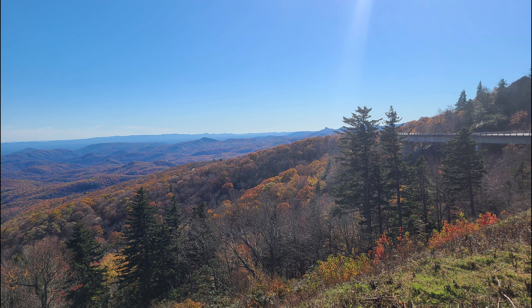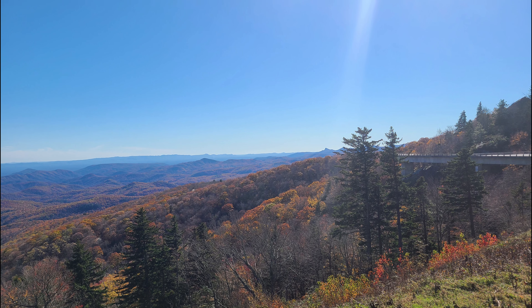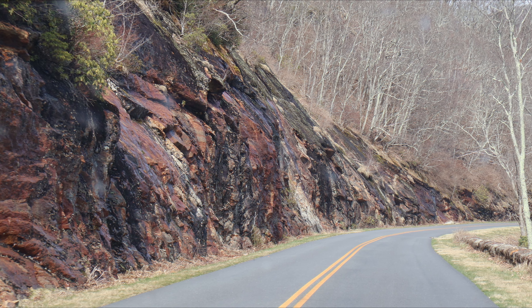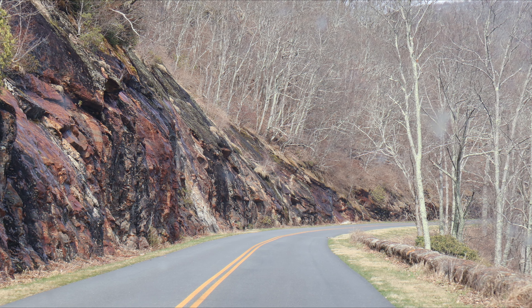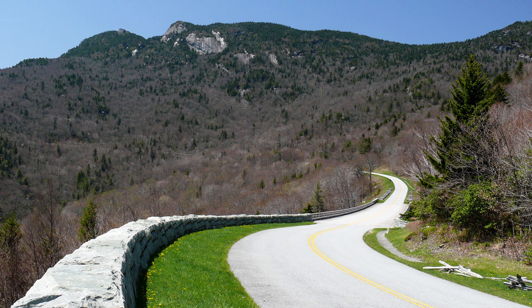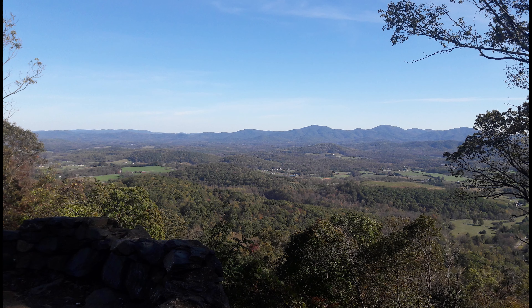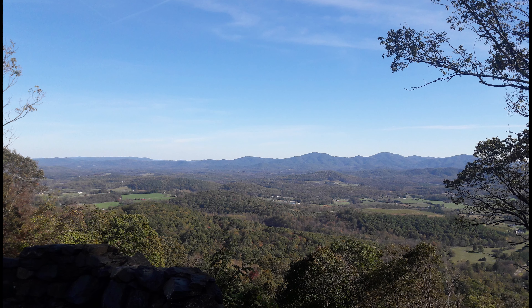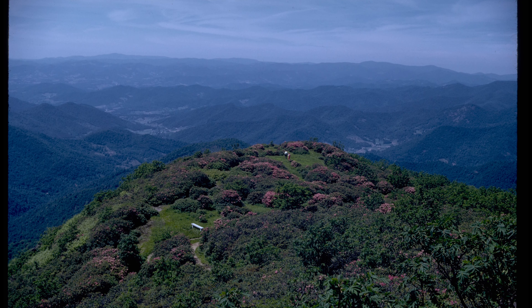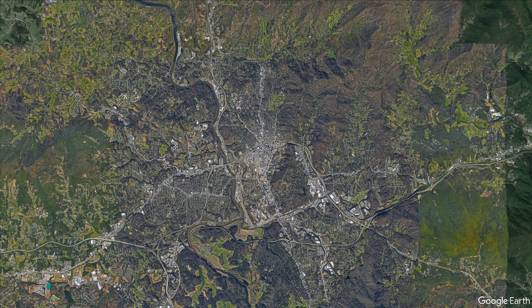For those who love the outdoors, the Blue Ridge Parkway is a must-visit destination. This scenic drive spans over 400 miles through the Appalachian Mountains, offering breathtaking views of the surrounding landscape, as well as opportunities for hiking, camping, and wildlife spotting. Visitors can take a leisurely drive and enjoy stunning views of the mountains, hike on one of the many trails, or have a picnic in a picturesque spot.